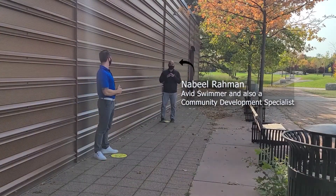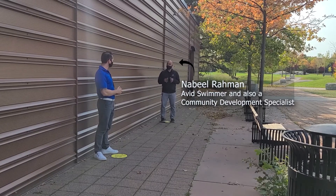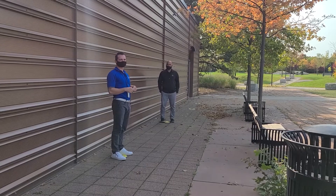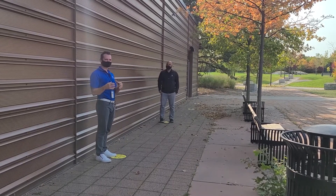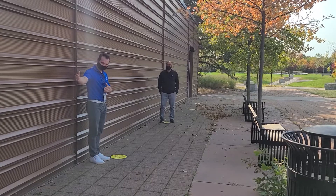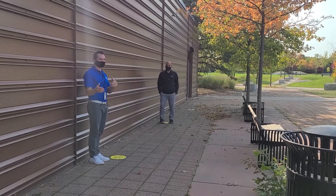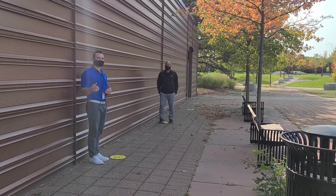We're super excited about our registered programs opening up. Patrons are to register online. When they arrive at the pool, we're asking patrons to not arrive too early — just about five minutes before their swim time starts. We'll have everybody line up two meters apart out here with the social distancing markers. Staff will come outside to greet you and open the doors to the facility and take you inside for screening.